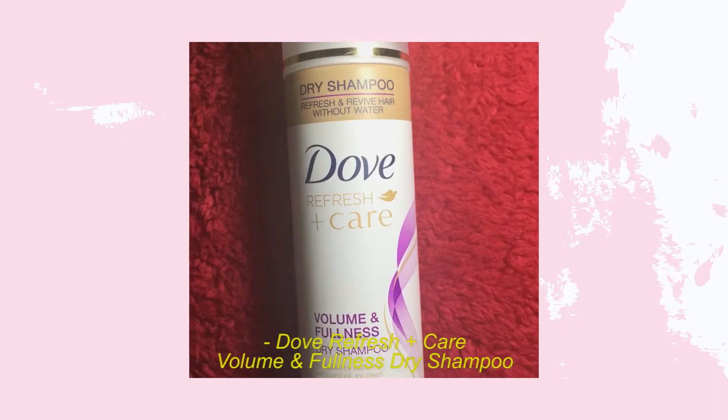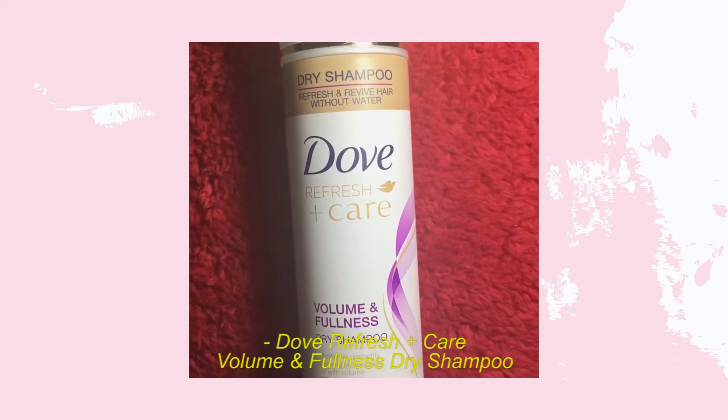Next is the Dove Refresh + Care Volume and Fullness Dry Shampoo. This is my first ever dry shampoo, so I really don't have much experience with them. Let me know in the comments your experience with this product to give me some ideas, especially if I ever decide to repurchase.